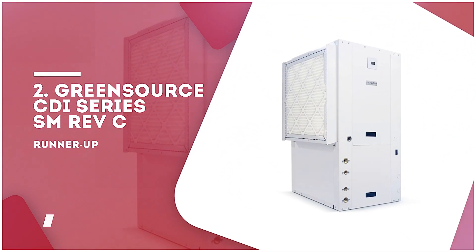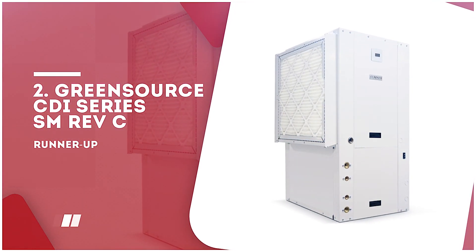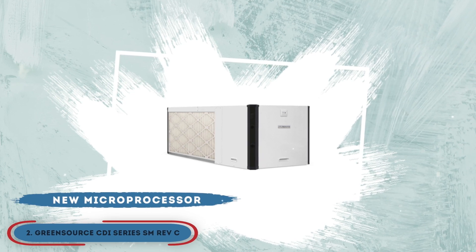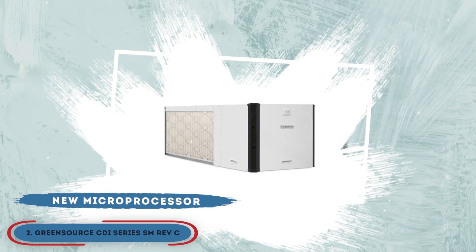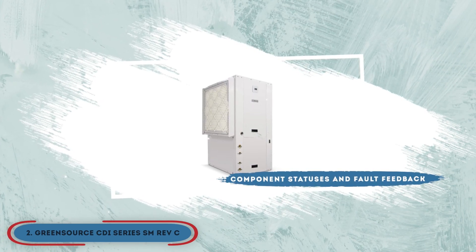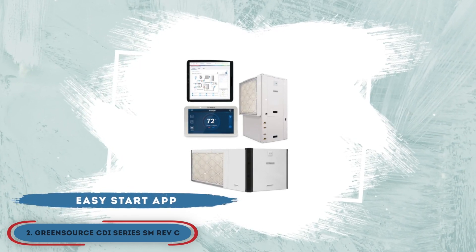Next, we have the runner-up, the GreenSource CDI Series SM-REV-C. In this model, Bosch has integrated a new microprocessor with a control board that allows the user greater control over the unit. Component status and fault feedback regarding real-time usage are provided through the EasyStart app. Moreover, this unit has a two-stage control compressor.